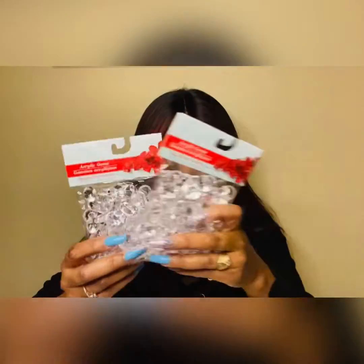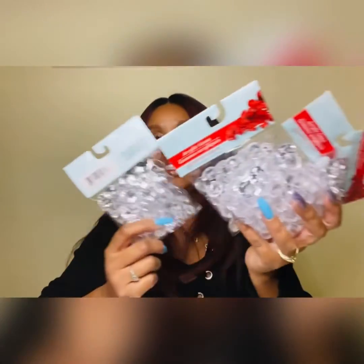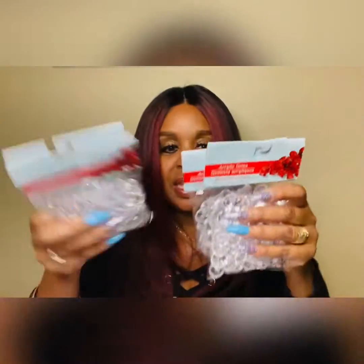Last but not least, I found these clear acrylic gems. Every time I go to the Dollar Tree they only have the red ones, and I always want the clear ones for a project I'm going to be working on. I will be making a video of it. I'm so glad I found these — I went ahead and grabbed four of them. It was my lucky day!